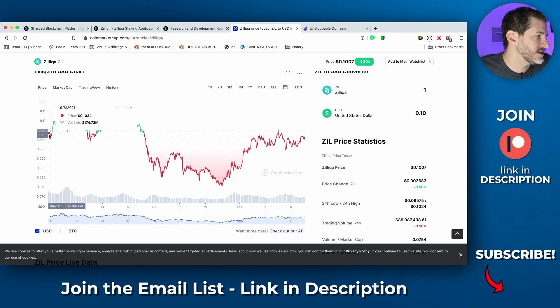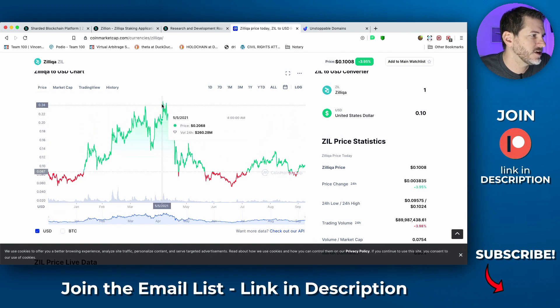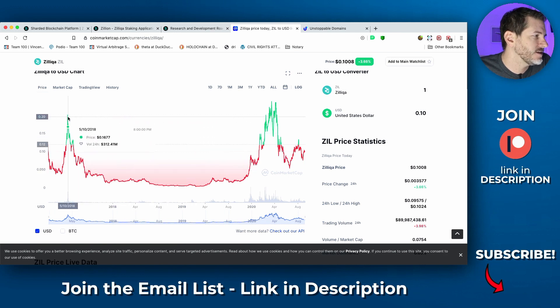In the last month it's actually down — it was just over 10 cents and now it's barely over 10 cents. Year to date there hasn't been much movement; it was around 8 cents roughly a year ago. But it jumped up to 24 cents back in May when everything was going crazy, and now it's back down to 10 cents. So even if it just goes back to its all-time high, you can essentially double your money.